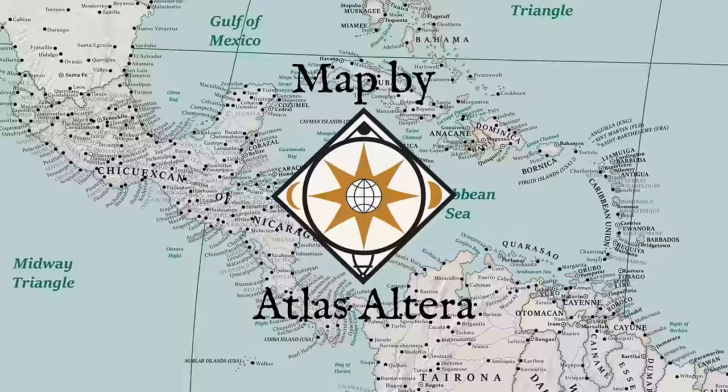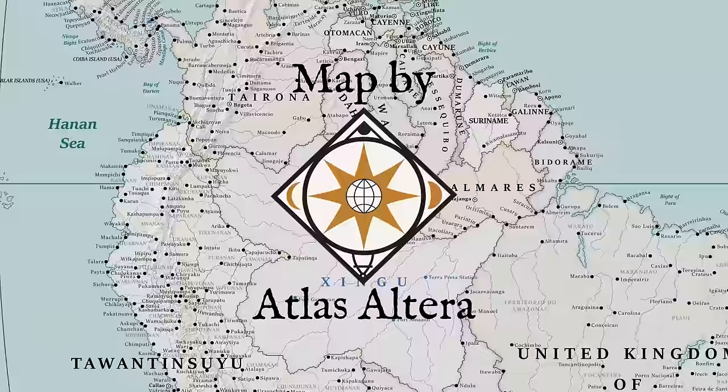Atlas Altera is a project that uses fiction to reproject our world into something familiar yet radically different. Using alternative geography, Atlas Altera reimagines human diversity and coexistence in a new way. If that sounds cool to you, go check out his channel. Now back to our regularly scheduled program.